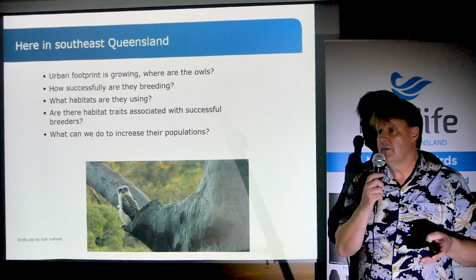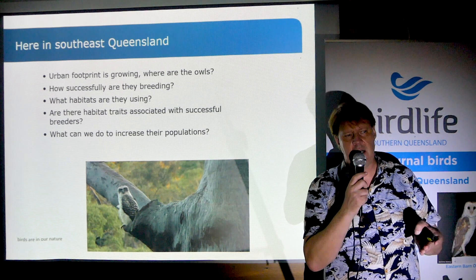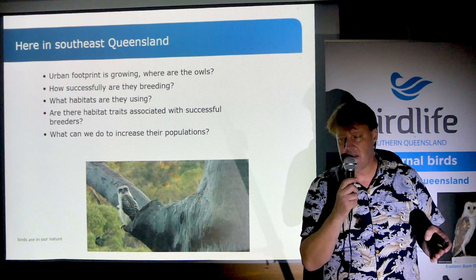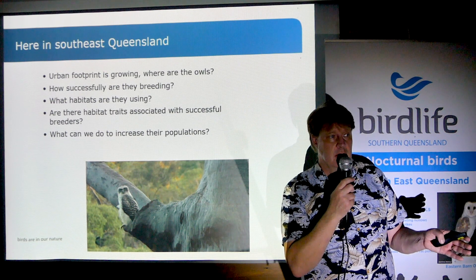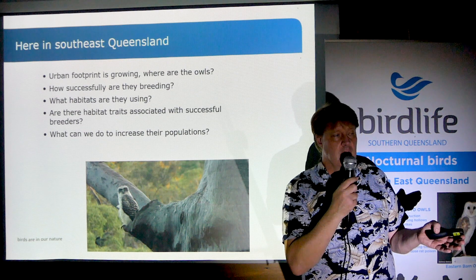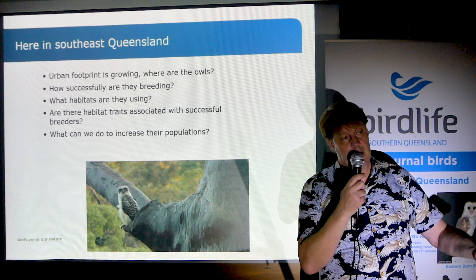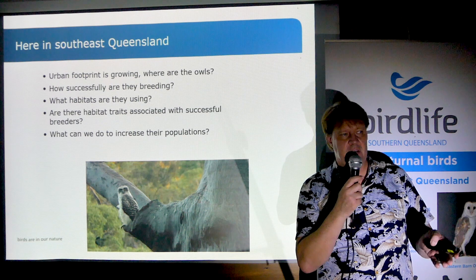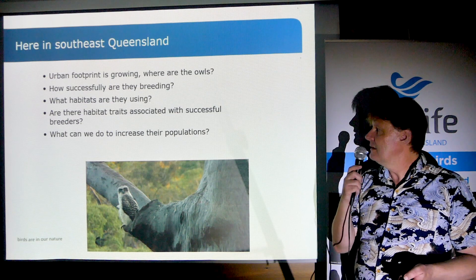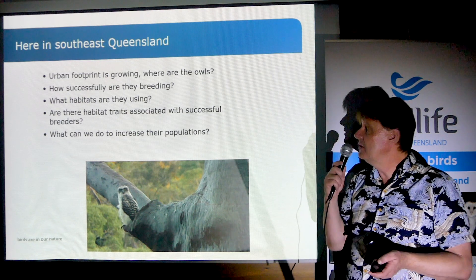And surprisingly, the Powerful Owl — despite being a huge bird with this obvious woo-hoo call — we have no idea where they are in the landscape. So this project seeks to address figuring out where they are, but also what places in the landscape are they doing better, where they're breeding more, and what kinds of steps could we take to increase their populations or better protect these birds.